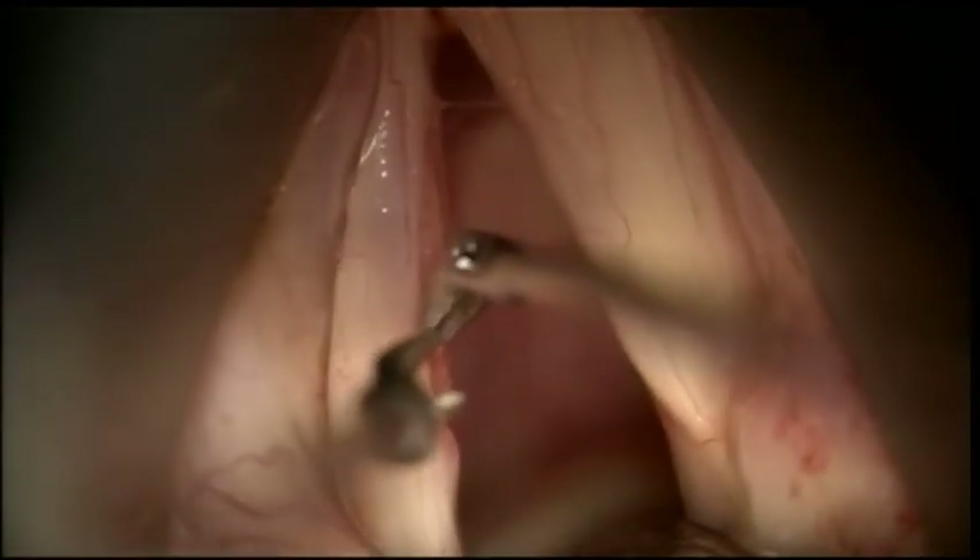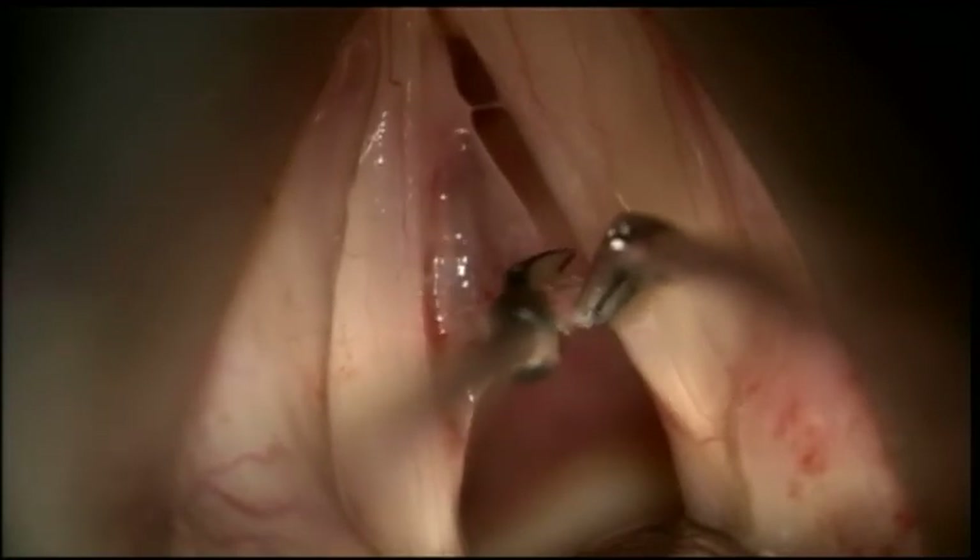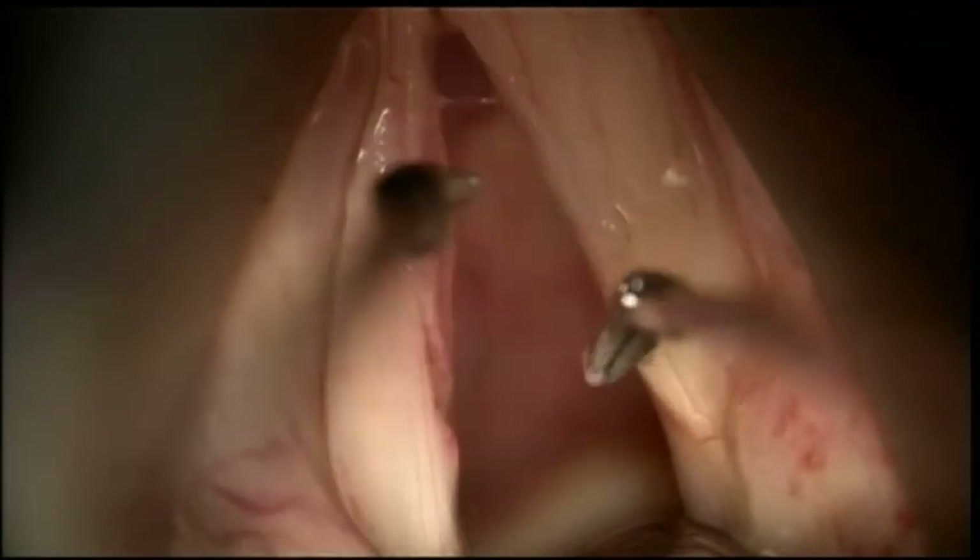The flap is then trimmed and laid back over the vocal cord. Following this procedure, patients will have to go on voice rest for some time.